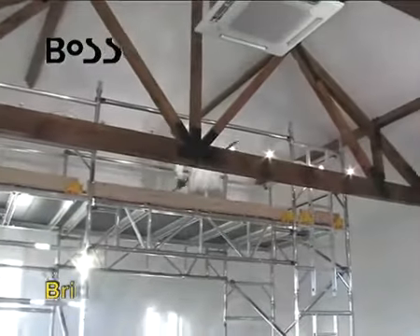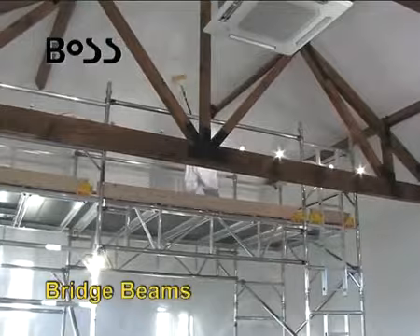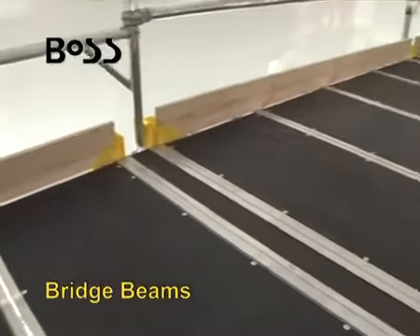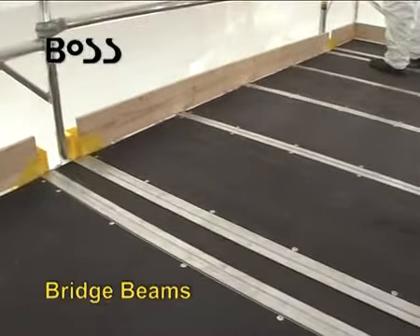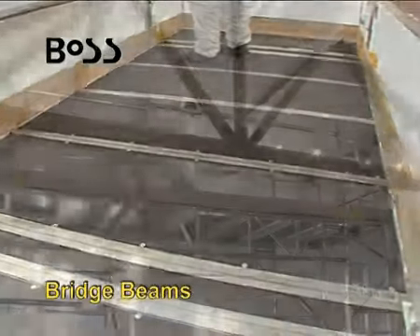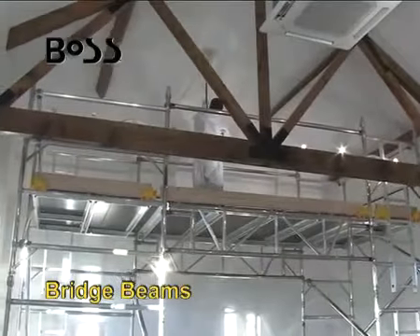When you want to span over large areas of floor or obstacles, the BOSS bridge beam units provide you with a large and clear deck area and can be erected at varying heights. The deck area has sufficient load capacity to have several trades working at once.